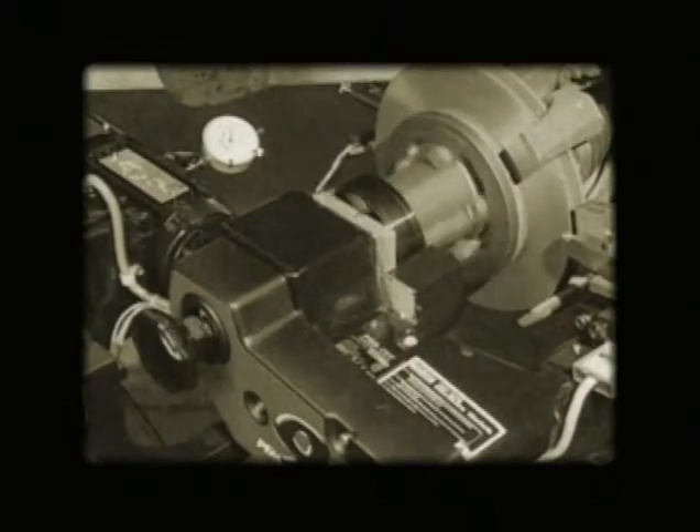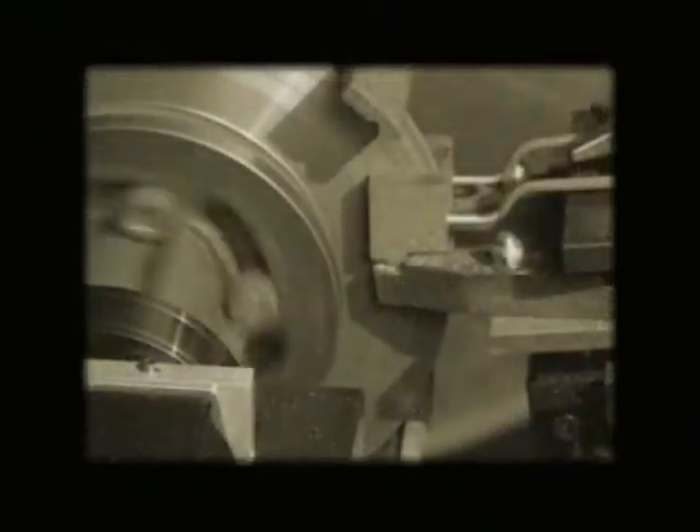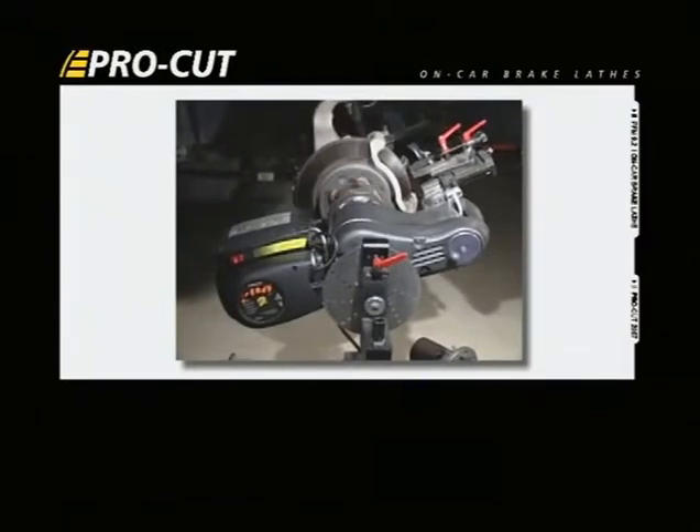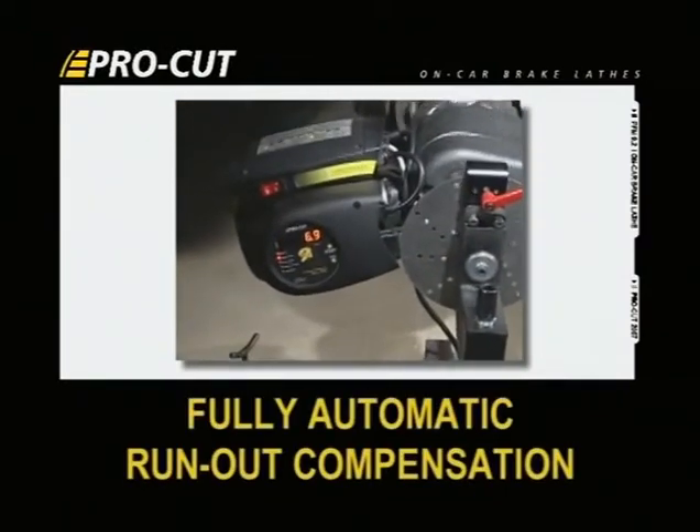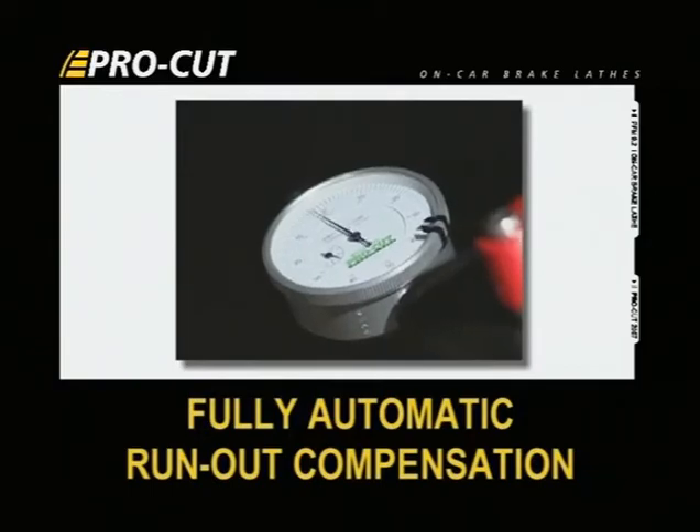In 1998, we were the first to introduce computer accuracy to an on-car lathe. And today, our patented PFM models are the only on-car brake lathes in the world that offer fully automatic run-out compensation.